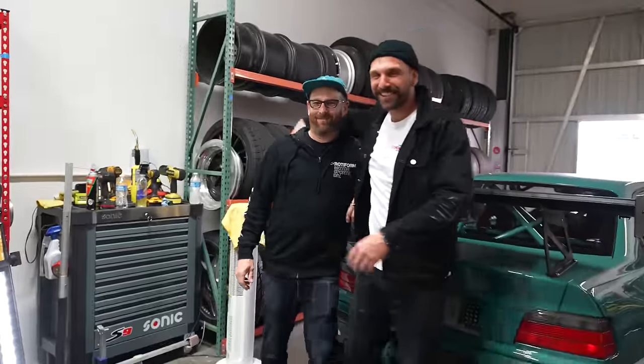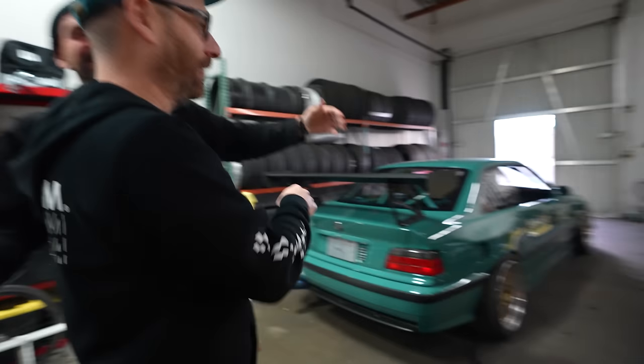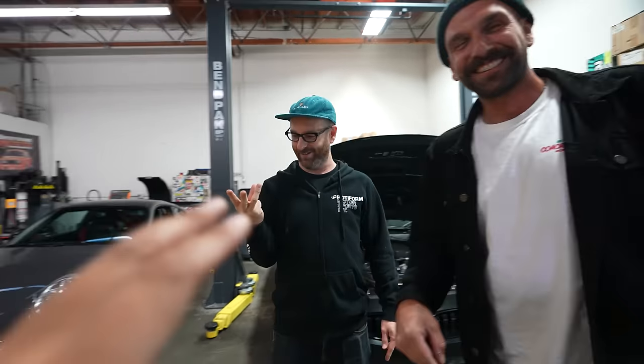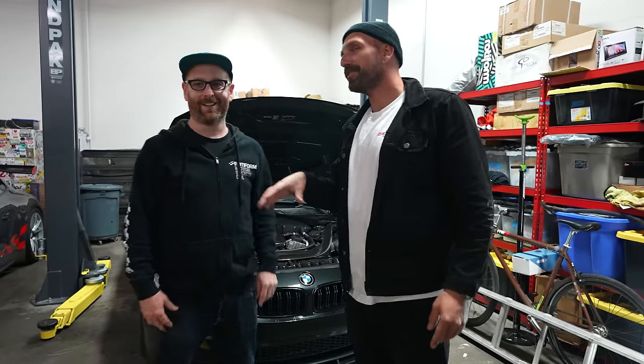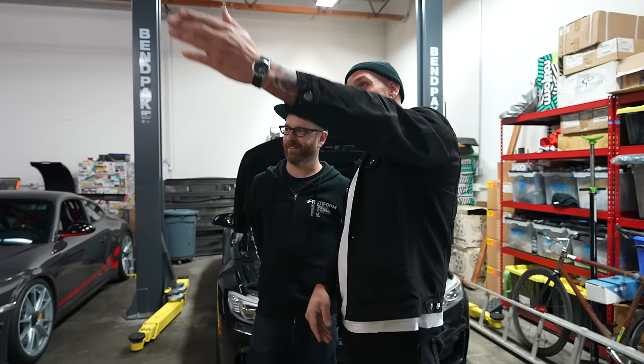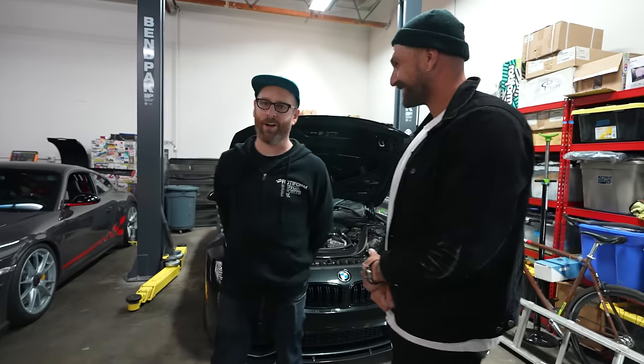Hey guys, this is Jason — this is his shop. He wants us in here to do stuff. These aren't staying here — they're all leaving today. But they all run, you don't have to push any one of them. All right Ron, you're going.